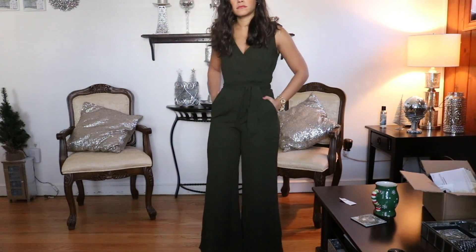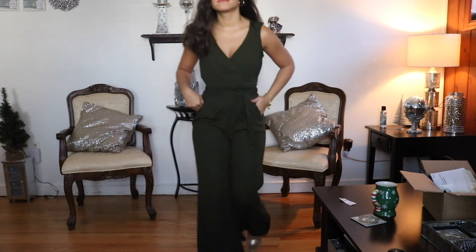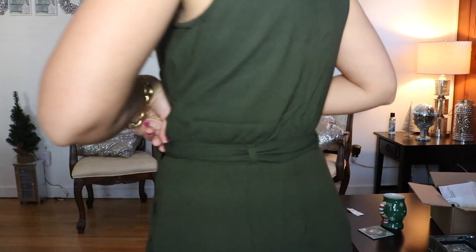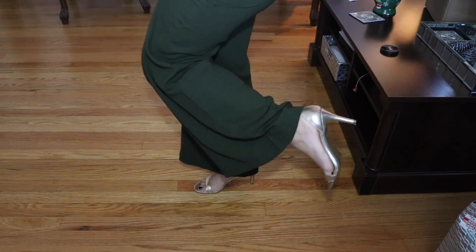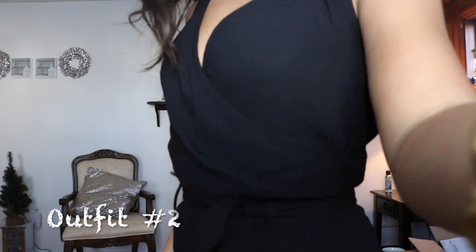This is my first outfit — this is the olive green jumpsuit from Abercrombie & Fitch, petite size extra small, and those are the gold shoes from Old Navy. That's the front part of the jumpsuit, and that's the back part. I absolutely love this jumpsuit. I'm 5'2" in height and it hits me right at the ankles.